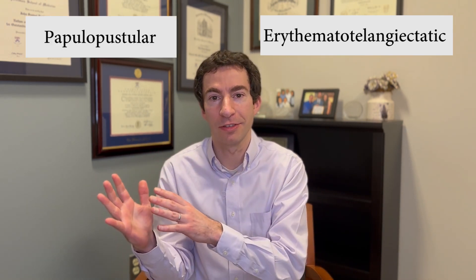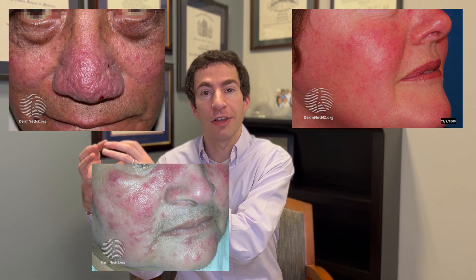When I say know your rosacea type, I'm not talking about these old categories people used to use like erythematotelangiectatic rosacea or papulopustular rosacea. These are really oversimplifications because many people have features that might be in both of these at the same time. The categories I'm talking about really fall into three big buckets: redness, bumps, and then these changes to the nose called phyma.